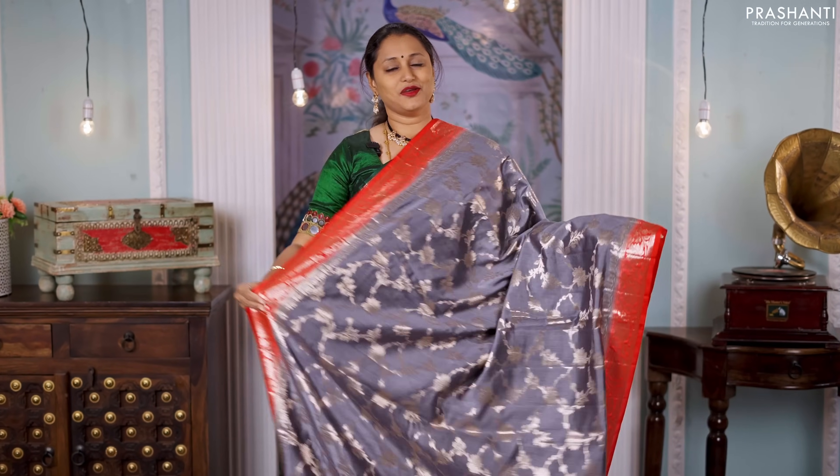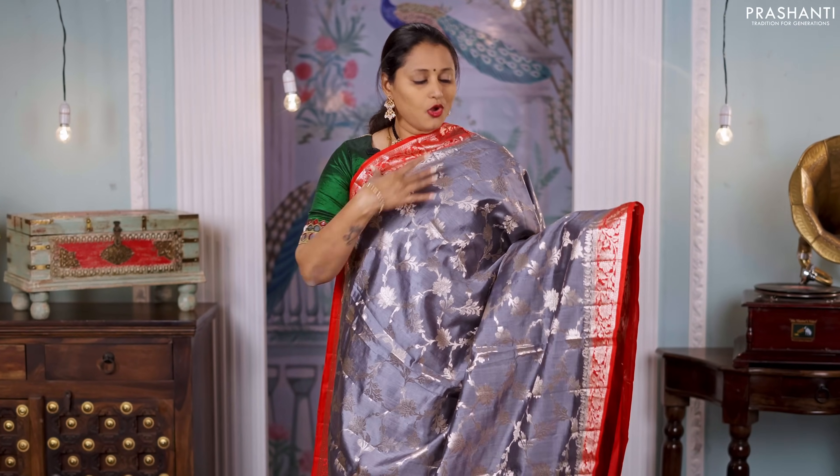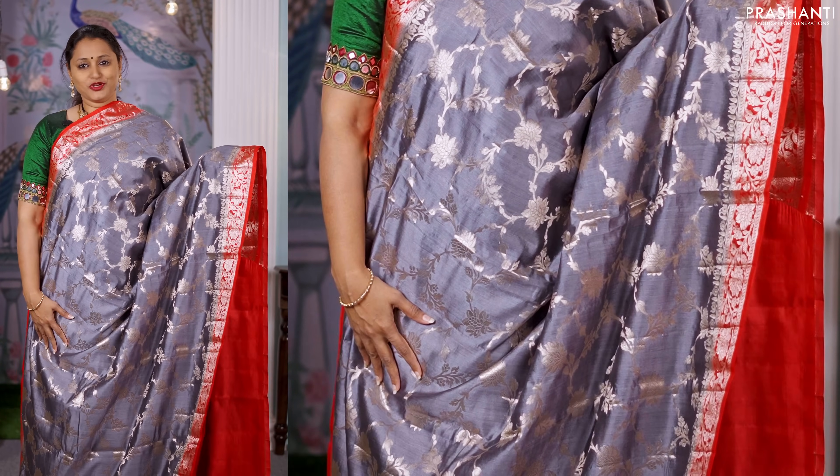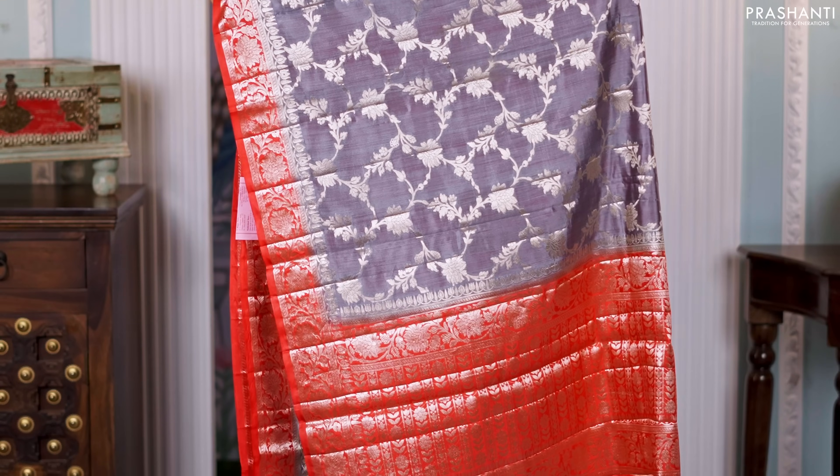Gray with red — one more pretty color combination. All over jaal weaves in floral pattern in the body with contrast zari woven borders on either sides. A rich pallu and a matching red color blouse, priced at 6,550.